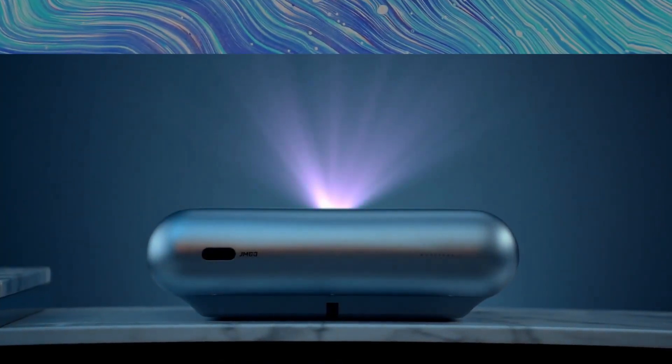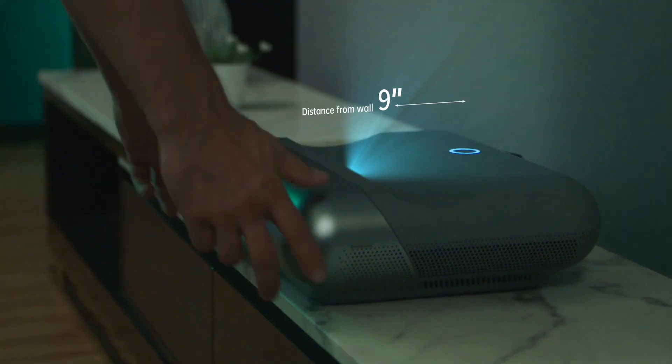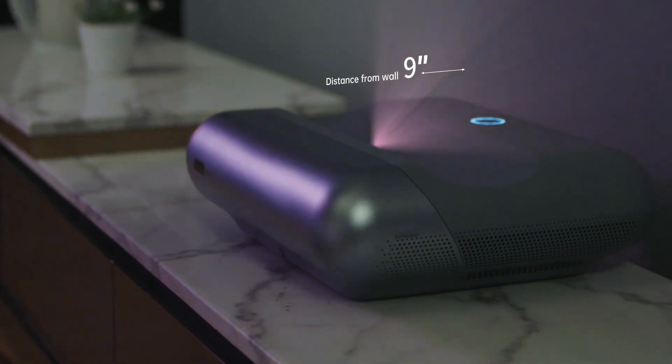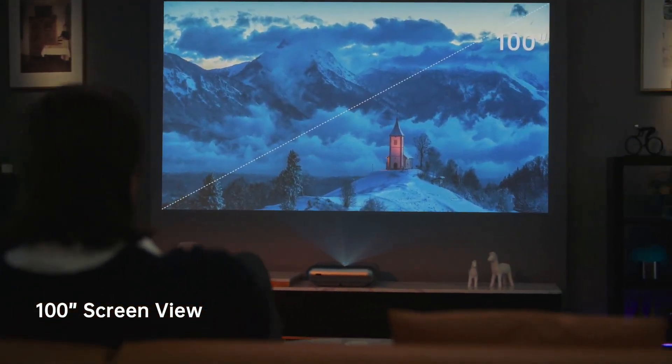Introducing the JMGO O1 Pro FHD Ultra Short Throw Projector. It lets you get closer for a bigger view — close, closer, even closer — and you'll get an incredible large screen of up to 100 inches.